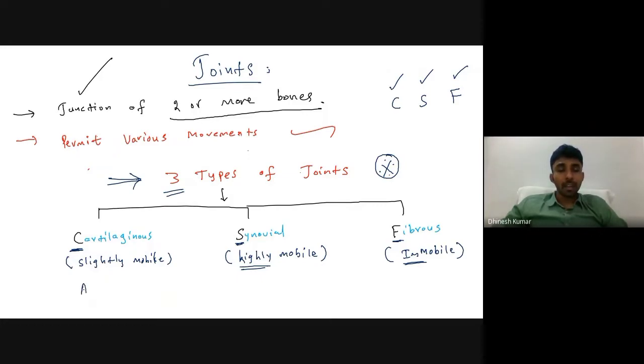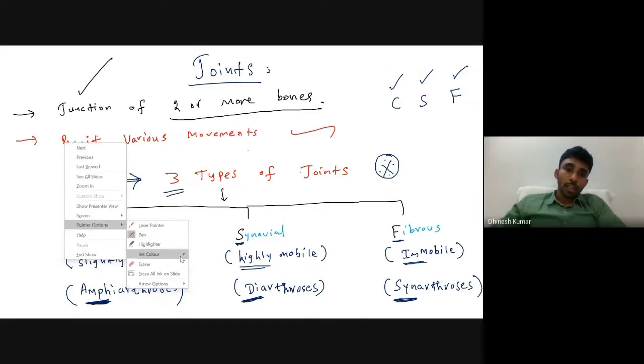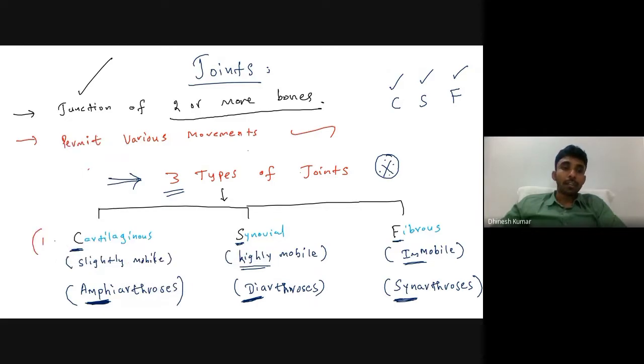Functionally, cartilaginous joints are slightly mobile and are otherwise known as amphiarthrosis. Synovial joints are highly mobile and are otherwise known as diarthrosis. Fibrous joints are totally immobile and are otherwise called synarthrosis. So the three functional names are amphiarthrosis, diarthrosis, and synarthrosis.